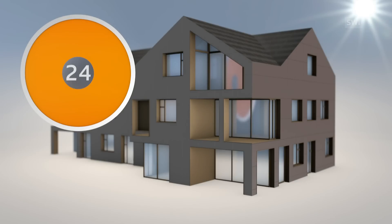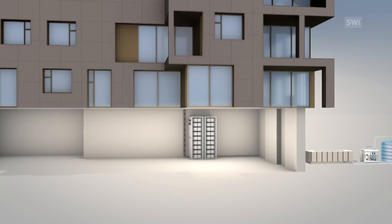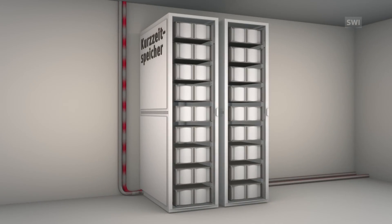Each additional hour of sunshine is then saved for later use with an energy storage system. The basement hosts a short-term storage system — a battery module that can provide energy for three to four days when the sun isn't available.